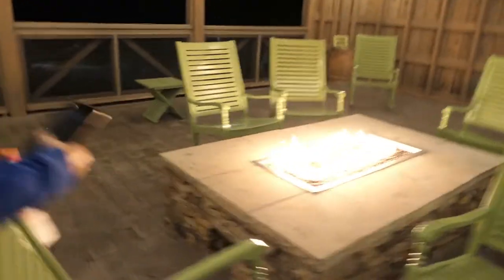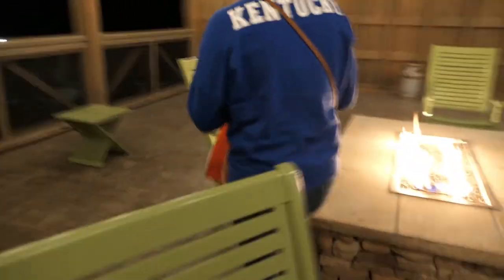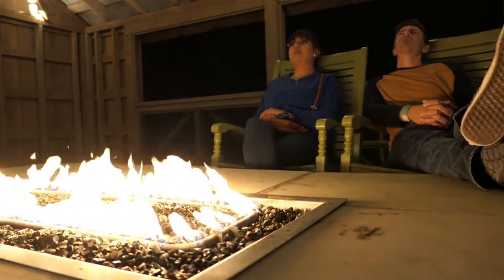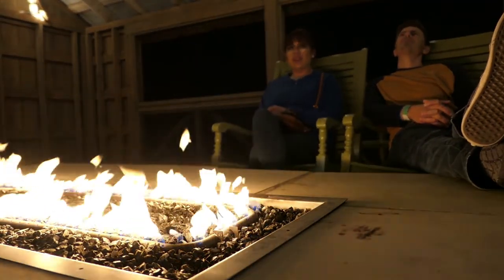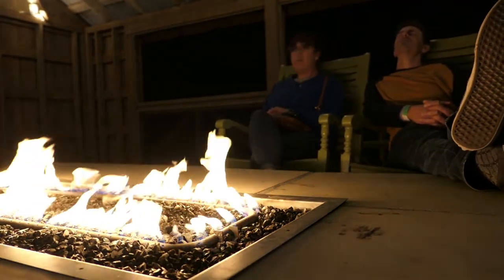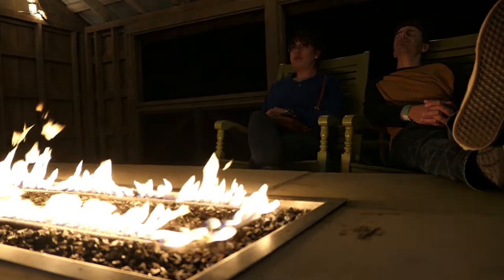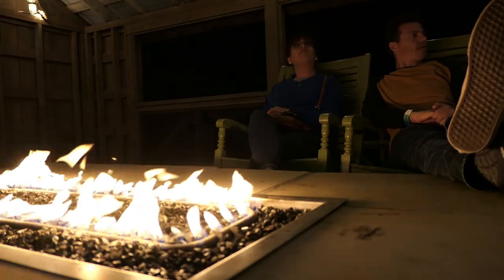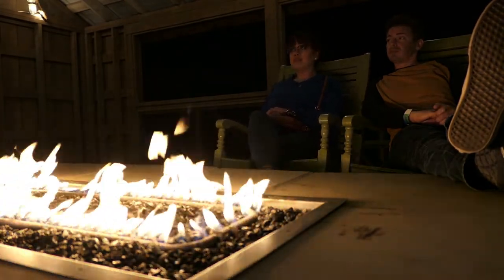We're gonna warm up by the fire here, we had our s'mores and that was yummy. It's been a fun day doing all kinds of crazy things in all kinds of crazy places - it's been a good day. You guys have been awesome for sticking with us, seeing different things. We appreciate you coming along and we'll see you guys in the next one - as far as we're concerned, that's pretty cool.